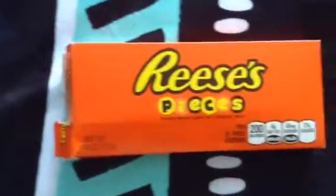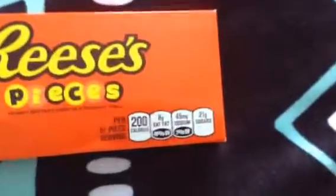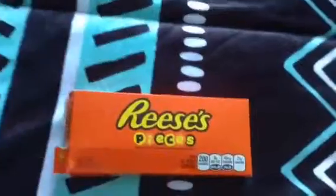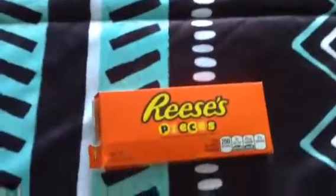The next thing that I got is some Reese's Pieces, and I love Reese's so much. I actually got some Reese's Peanut Butter Cups but they're gone, and there are three or four more of them.